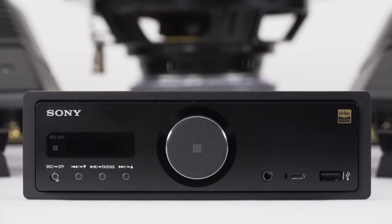The system starts out with the head unit, which is the RSX GS9. It's a sleek single-din unit so it can fit a lot of applications and vehicles.